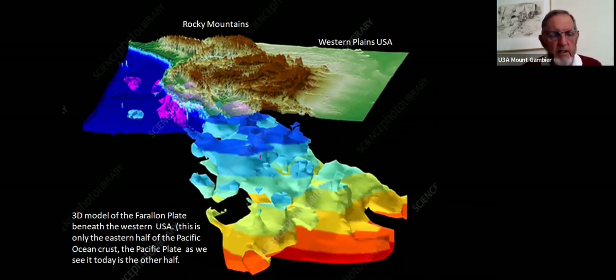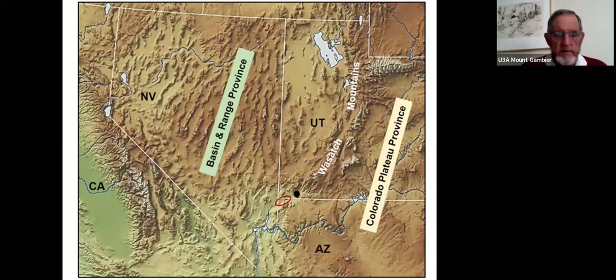This model of the Farallon plate beneath the western USA represents only the eastern half of the Pacific Ocean crust — the Pacific plate as we see it today is the other half of the spreading ocean. Back to the Basin and Range Province: the states of Nevada, California, Utah, and Arizona are marked. The state of Nevada was only half its current width 20 or so million years ago — an extraordinary thing to see.